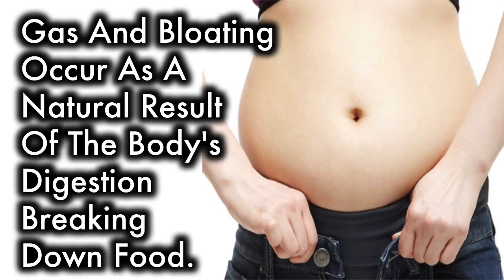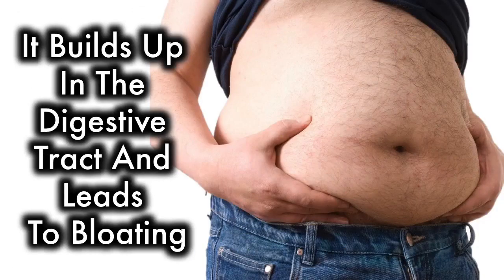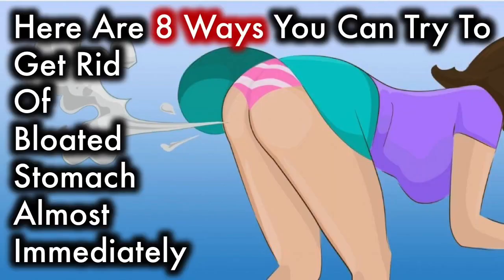Gas and bloating occur as a natural result of the body's digestion breaking down food. When gas does not leave the body through burping or flatulence, it builds up in the digestive tract and leads to bloating. Here are 8 ways you can try to get rid of a bloated stomach almost immediately.